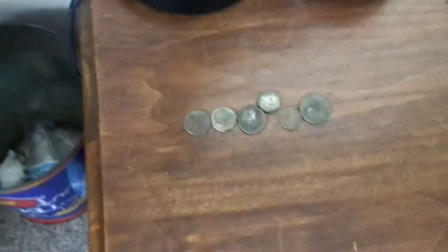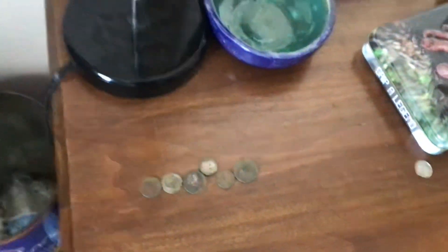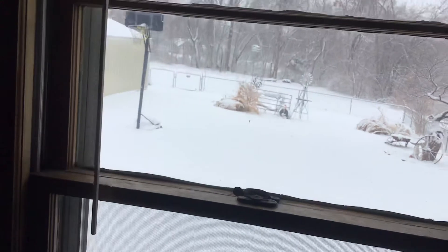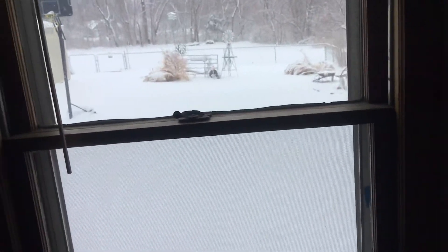Anyway guys, hope you enjoyed the finds, and I hope I get some more digging in — definitely not today. It's snowing and I'm going back to Columbia. I'll make a video detailing the snow, but there's a little peek. Later.